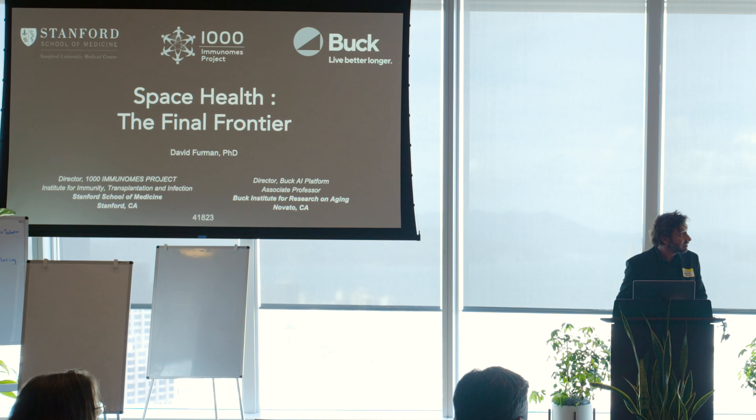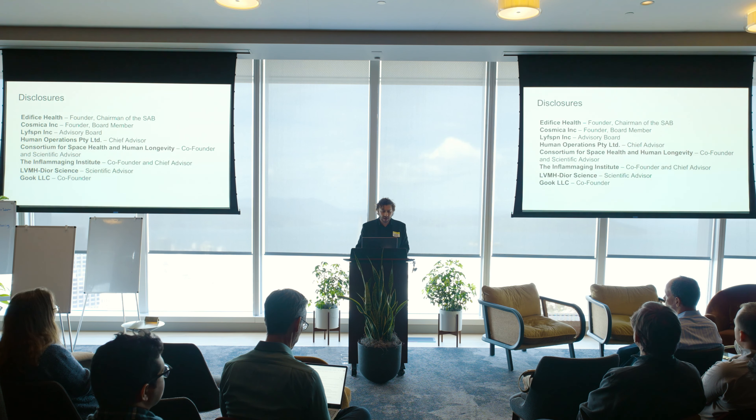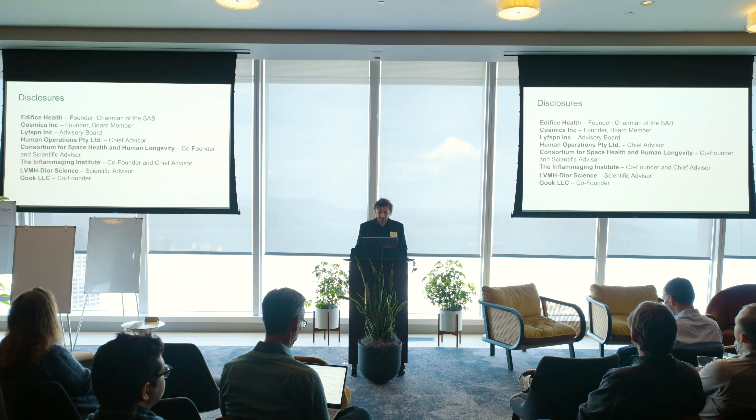I wear two hats — a Stanford hat and also the Buck Institute. I was appointed three years ago to lead an AI platform and be an associate professor there. I'll go through these disclosures quickly because I have a bunch of things I wanted to share with you today.